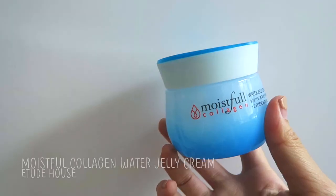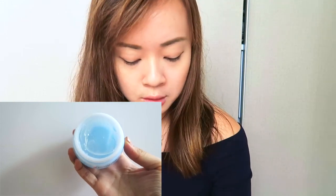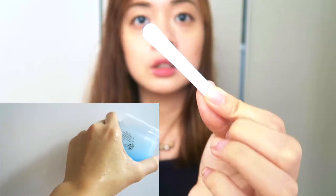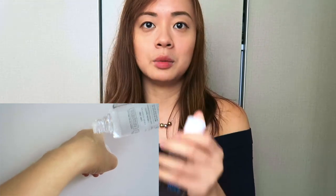From Etude House I also got their Water Jelly Cream, which is more for dry skin. It smells very similar to the Pink one but a bit more watery and the texture is really jelly-ish. All these products come with a little spatula so you can scoop out the product, but I normally just use my hands. Also from Etude House I got their Soonjong PH 5.5 Relief Toner. The sales lady recommended this toner. The packaging is really pretty.